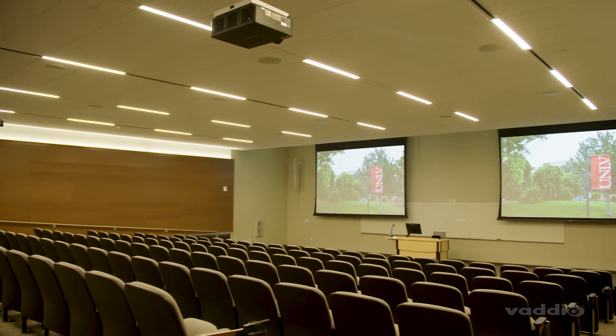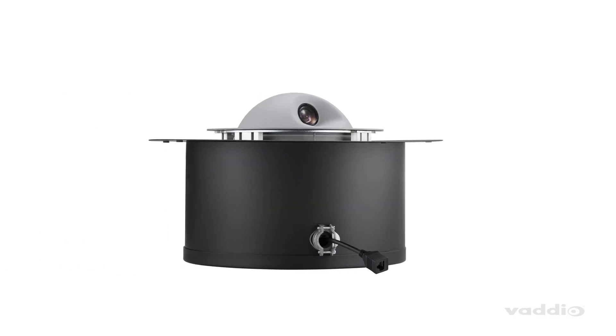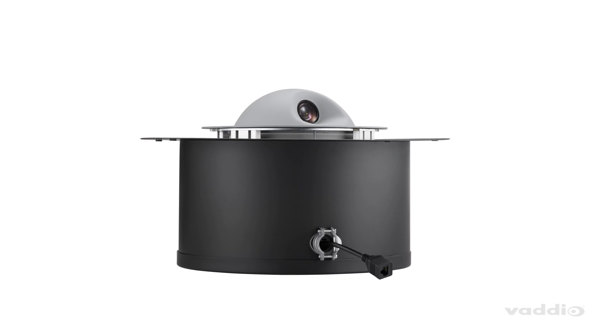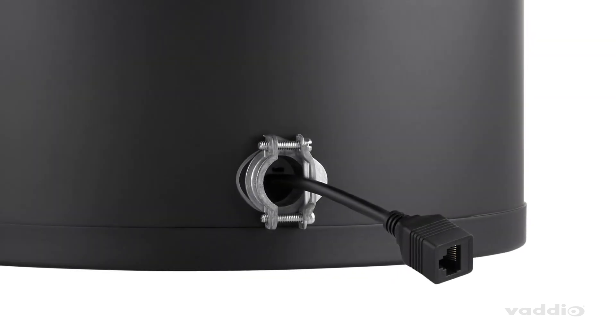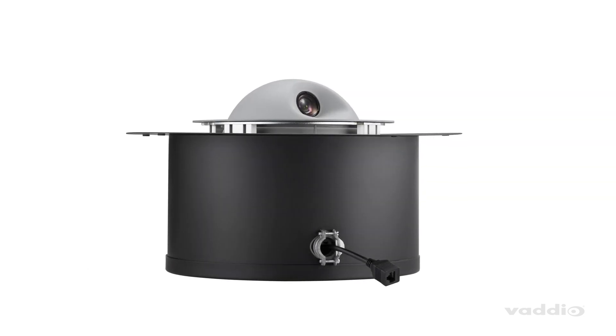No distracting noises during court or classes here. The RoboFlip is easy to install with only one connection. An HD-based T-port provides PoE++ power, video, control, and network connection to the camera.